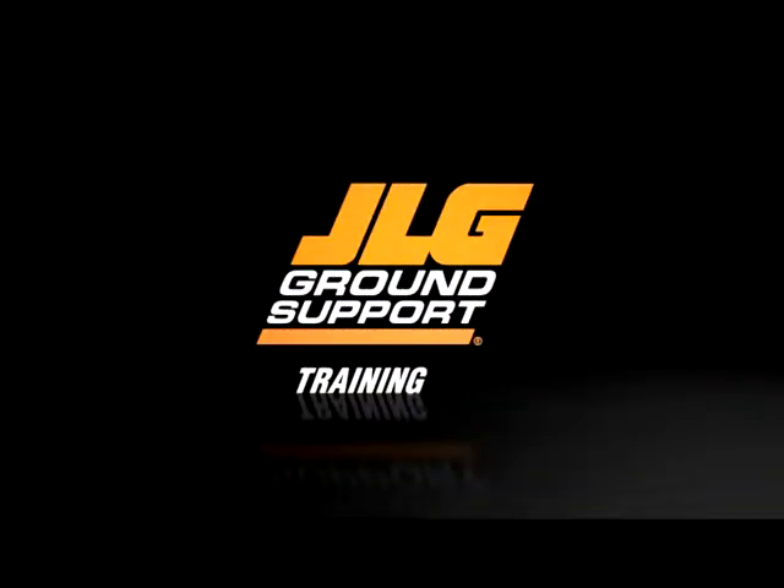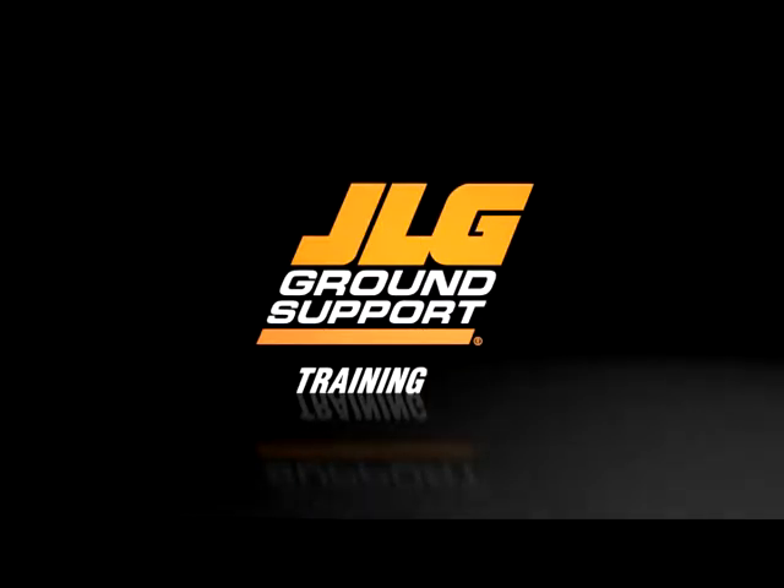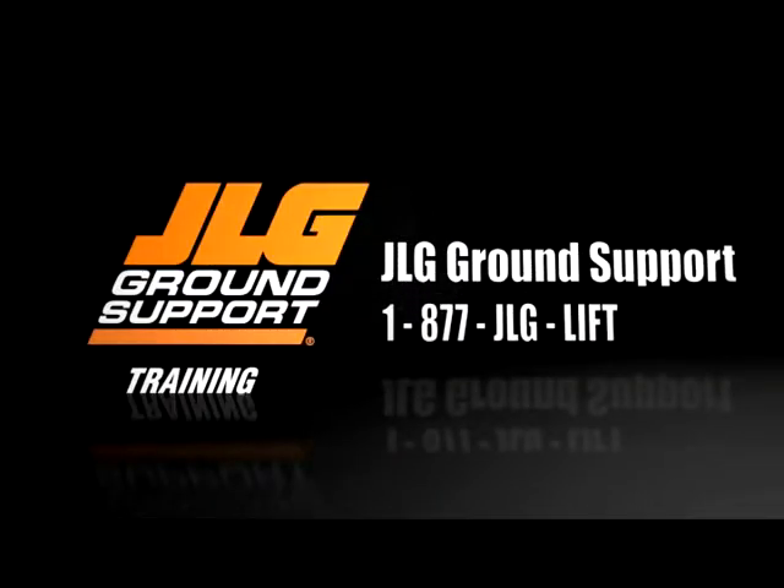This concludes the Transport Position Sensing System for the 1500SJ. Always refer to your machine's operation and safety manual. For more information, call JLG Ground Support at 1-877-JLG-LIFT.